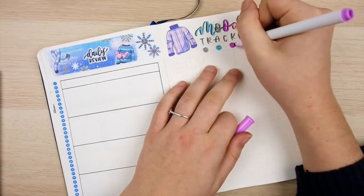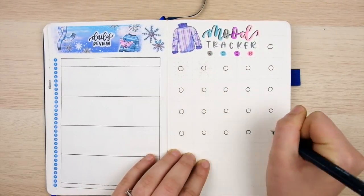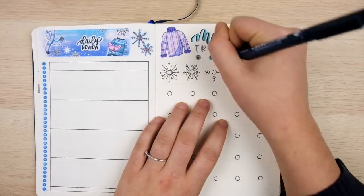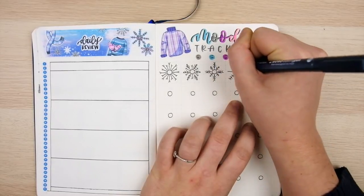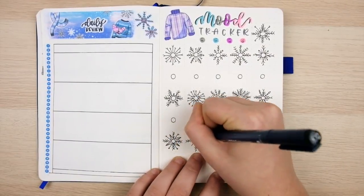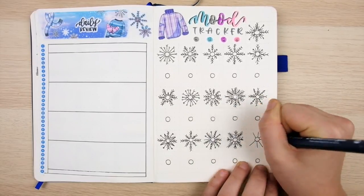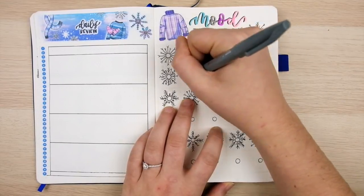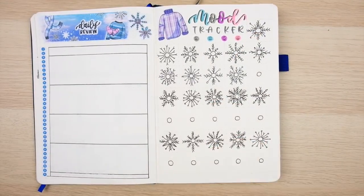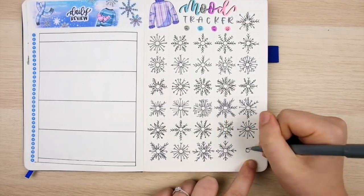For the mood tracker I wanted a color-in doodle tracker, and to match the theme I decided on snowflakes. I'm drawing 31 snowflakes on this page; at the center of each is a small blank circle that I'll color in each day with the color matching my mood. Gray is the worst mood and pink is the best. Making all these snowflakes was almost therapeutic — you basically draw lines from the center of a circle, then add little triangle shapes and circles off those lines. I drew a bunch of different snowflake types, alternating rows with the black pen and gray pen so they don't blend together.